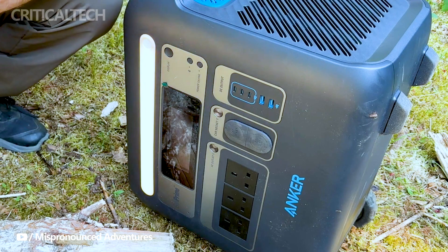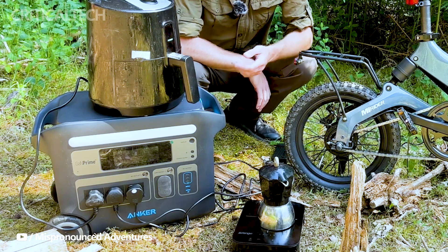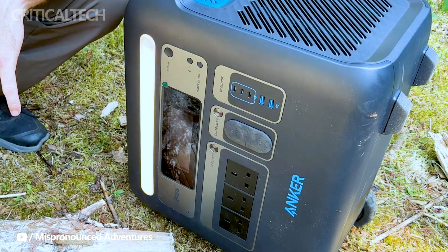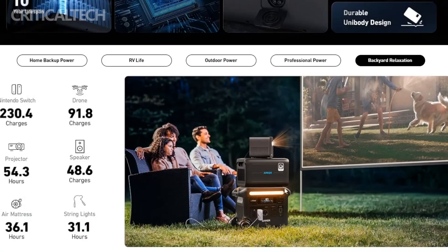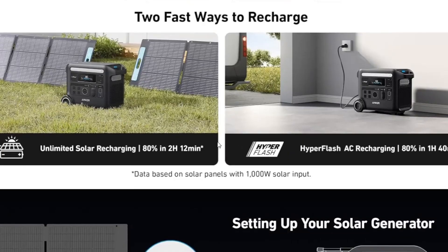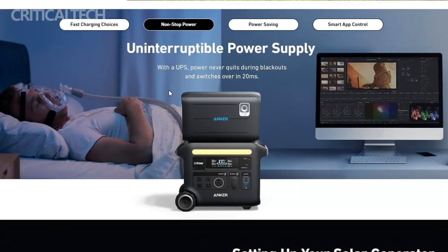The Solix F2600 itself is a robust device, weighing in at 67.24 pounds, and it's built for durability and power. To sweeten the deal further, Anker is offering free shipping for all orders placed between November 14 and November 17, giving you the perfect opportunity to get your hands on this groundbreaking power station without any additional shipping costs.